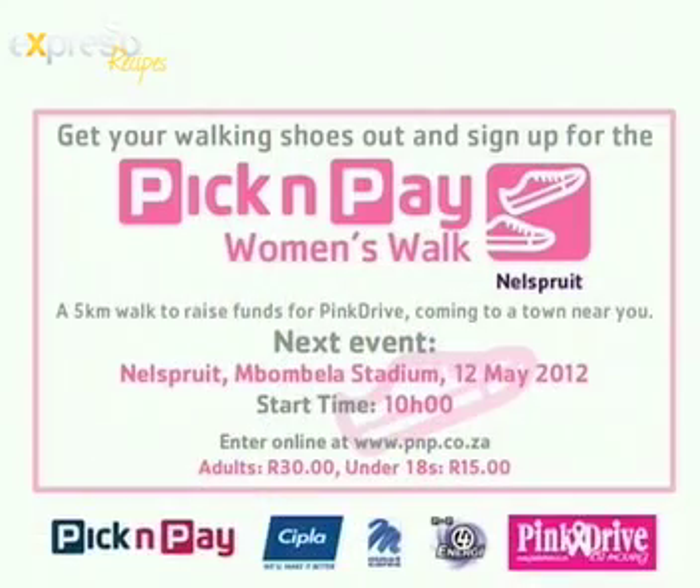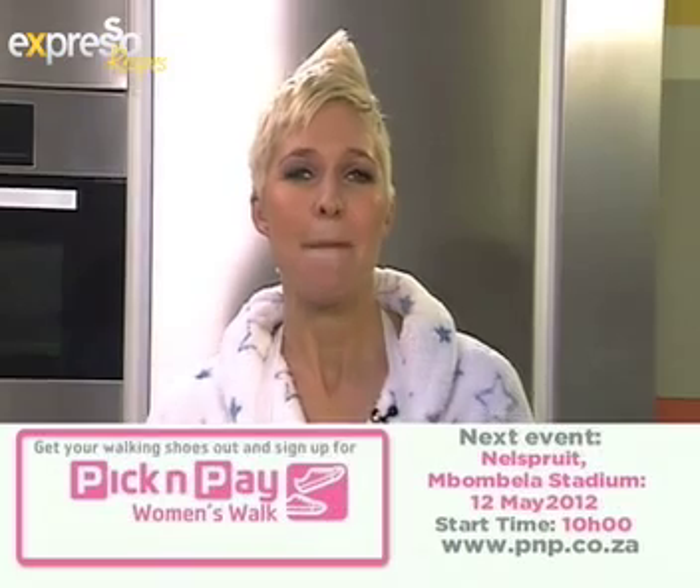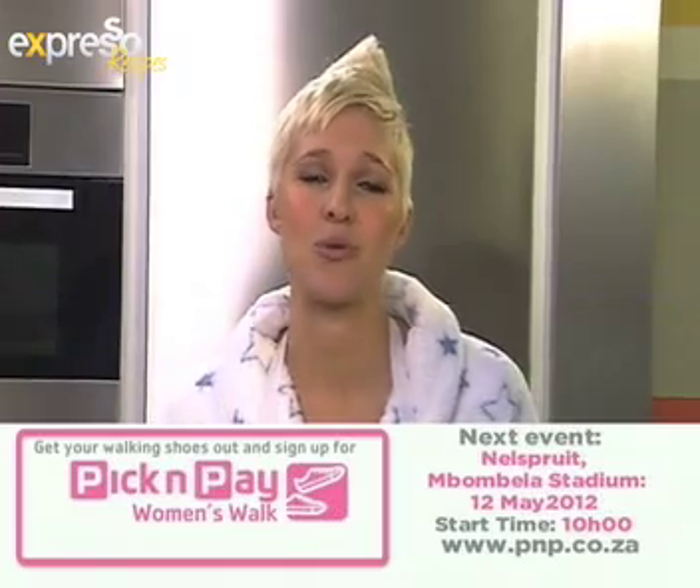...five kilometer women's walk taking place this Saturday, the 12th of May, at Mombella Stadium in Nelspruit. It supports the Pink Drive and takes an active step to help create awareness of breast cancer. So get those running shoes or walking shoes out — it's for a good cause, it's loads of fun. It starts at 10 a.m. PnP.co.za has all the details — adults 30 rand and under-18s only 15 rand.